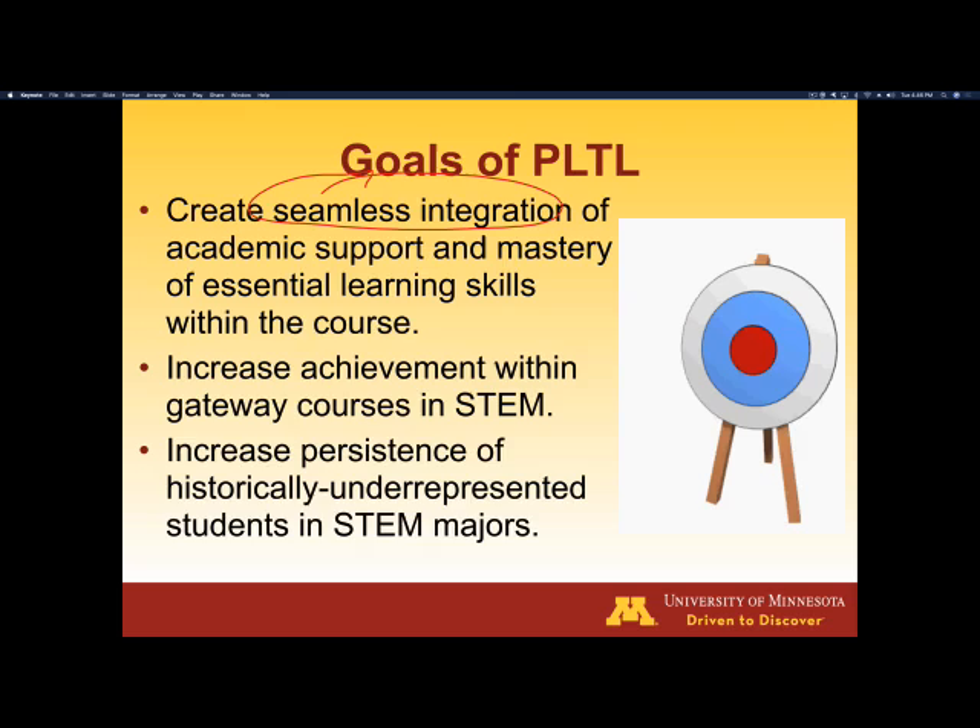Most often these are gateway courses, introductory courses, and STEM majors. You most often tend to find this in a chemistry or a biochemistry course. It increases the persistence of historically underrepresented students, in particular, along with the general student population in these historically difficult majors.